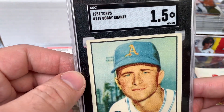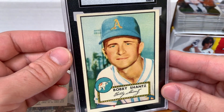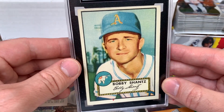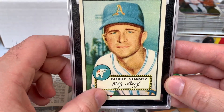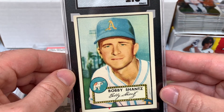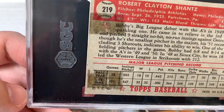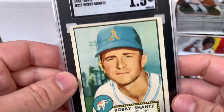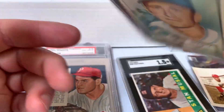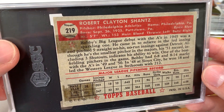A few SGC slabs now. First is a 1952 Topps Bobby Shantz in a 1.5. I just can't resist a Bobby Shantz at a good price. Overall really nice appeal — there is a crease right here which brought it down, and it took a beating because of tape and glue stains on the back, but it looks really nice for a '52 Topps. Not an expensive card and it's one I don't mind having multiples of.